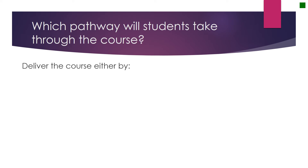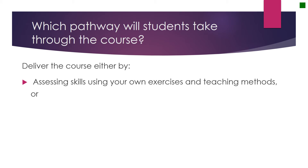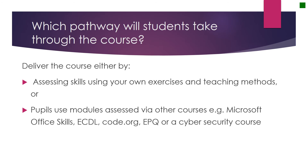All schools have a unique way of delivering their computing curriculum, so the Learn Informatics course allows for that sort of flexibility. Teachers can use their own materials, providing that all the skills are covered. Alternatively, they can use pre-existing courses such as ECDL, Microsoft Office Skills, Code.org, etc. to deliver the same. Or they can use the tasks provided on the Learn Informatics website, together with the marking engine, to ensure the skills are covered for each module. It is of course possible to mix and match all three approaches to fit an individual school's needs.